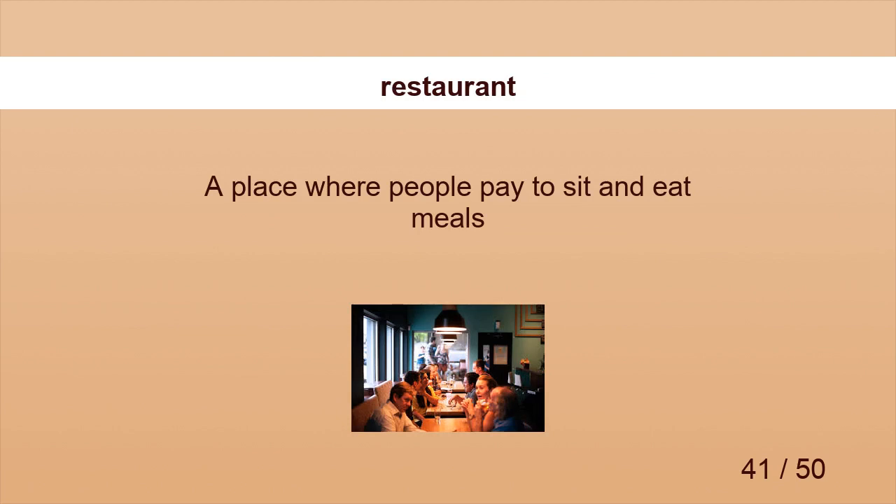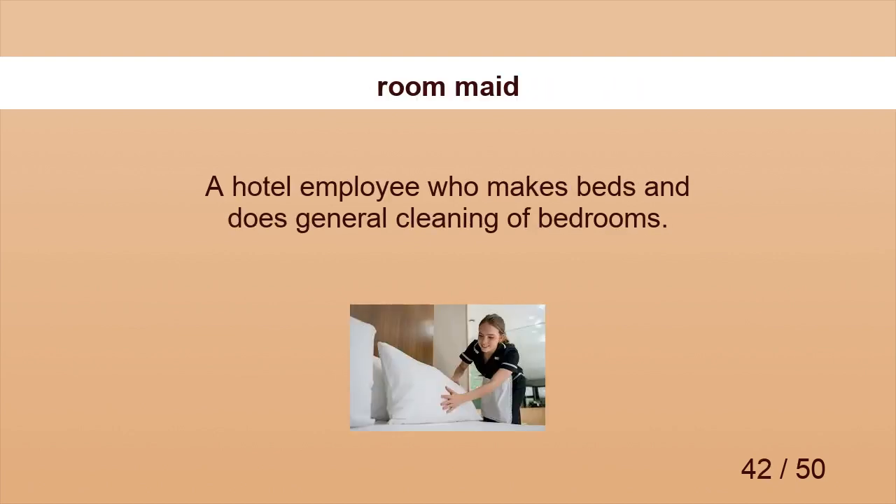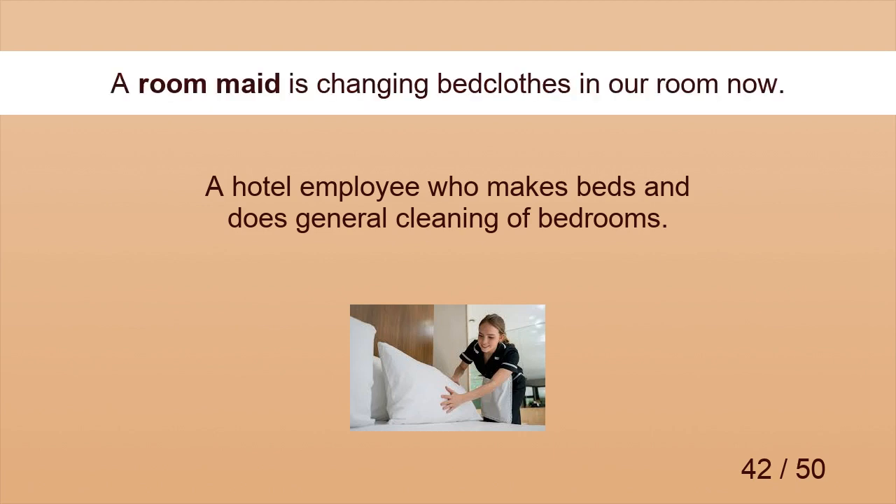Restaurant. We booked two tables at our favorite restaurant. Roommate. A roommate is changing bedclothes in our room now.